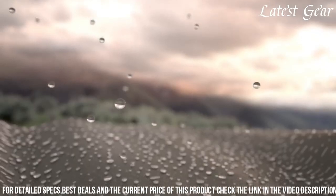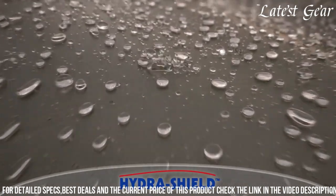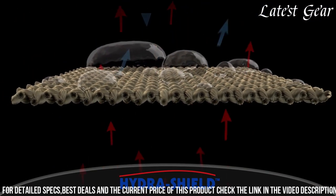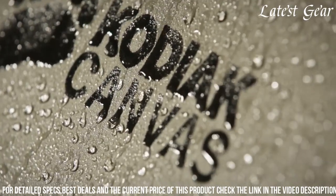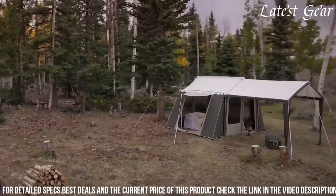The spacious 12x9-foot floor area and 6'6" ceiling height provide ample room for a family or group of friends to move around and sleep comfortably. The large D-shaped front door and four large windows with no-see-um mesh offer excellent ventilation and panoramic views, while the customizable gear loft and organizer pockets help keep the interior tidy and organized.